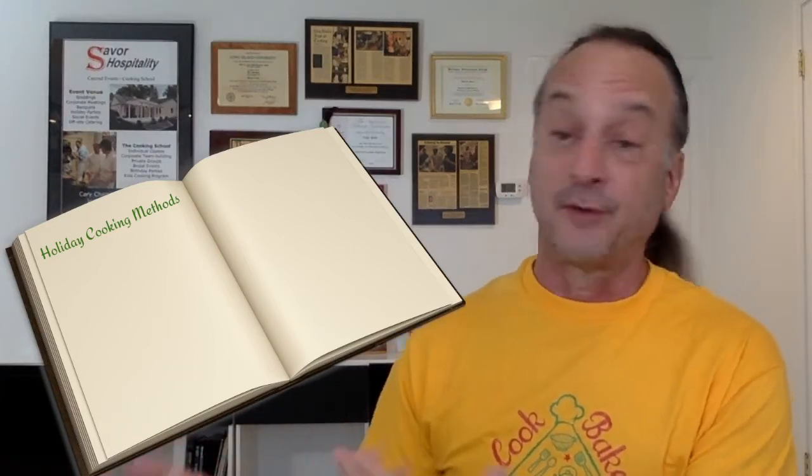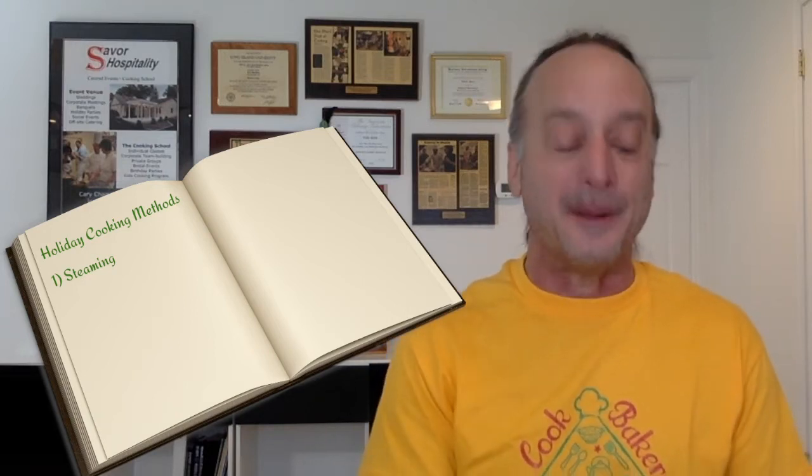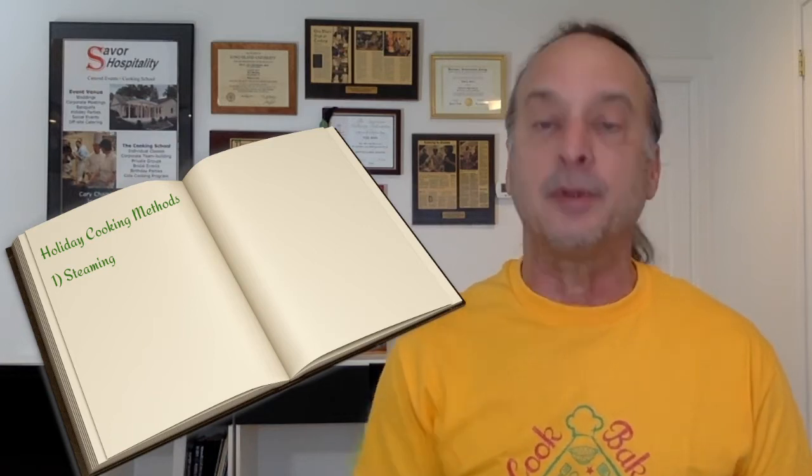Let's get out the old book of cooking methods and pick out the ones we actually need to make this a great holiday meal, leaving the others in our repertoire for other times. So here are the most used cooking methods at the holidays. The first stage is par cooking and blanching. Steaming is a fantastic idea for prepping your holiday meal because it saves you a ton of time.